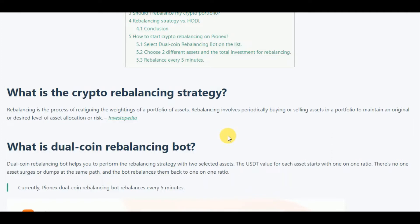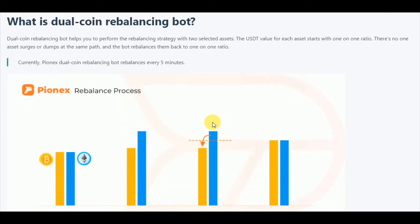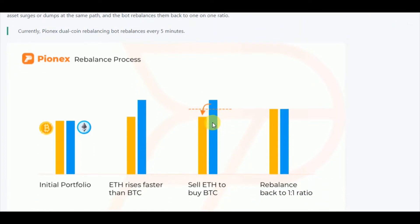Imagine you have Bitcoin and Ethereum in equal amounts — equal amount meaning in the value of USD. So imagine you have $1,000 worth of Bitcoin and $1,000 worth of Ethereum. After some time, as you can see in the graph, the value of Bitcoin has risen.